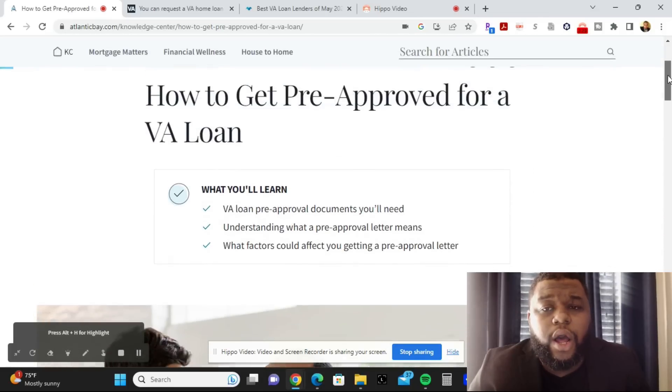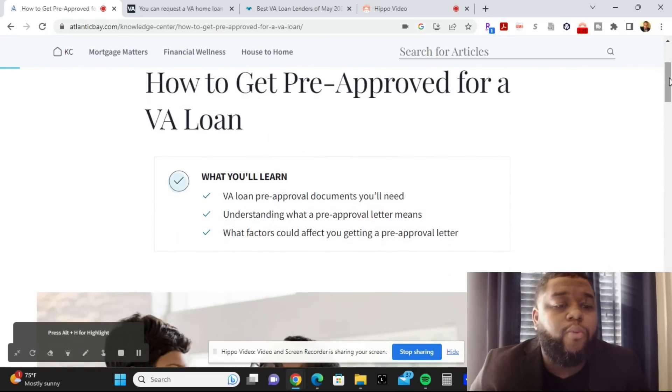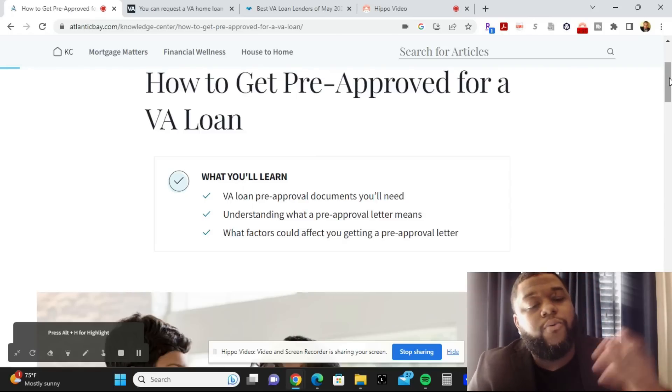When trying to get pre-approved for a VA loan, here's what we're going to cover today: the VA loan pre-approval documents that you need, understanding what a pre-approval letter means, the factors that could affect you getting a pre-approval letter, why the pre-approval letter is so important, and then the best VA loan lenders out there. I've done the research so you don't have to.